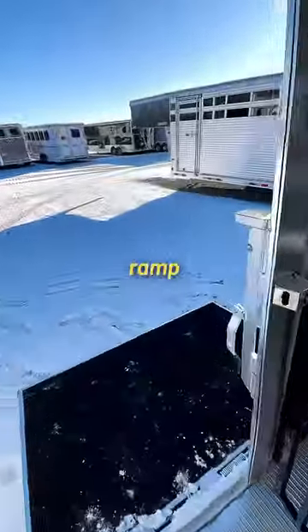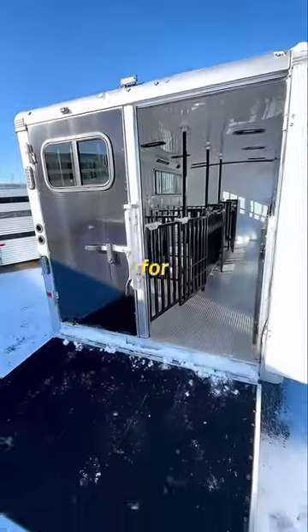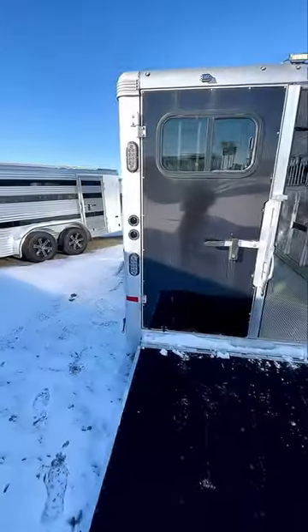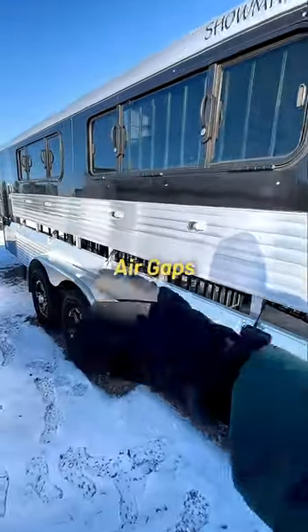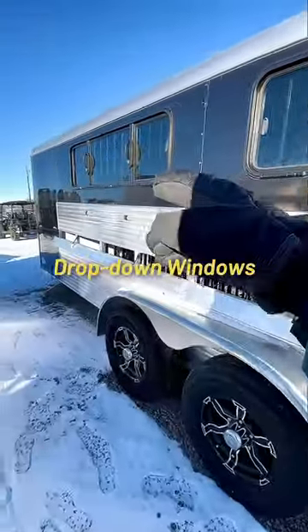Going down this ramp in the back, convenient for easy loading. Heading around to the other side of the trailer — same thing: air gaps all along the side and your drop-down windows.